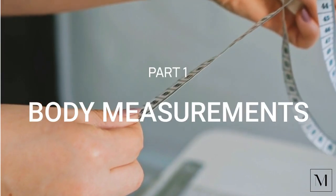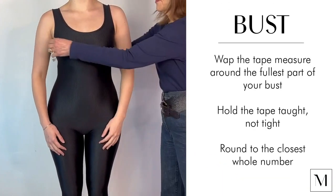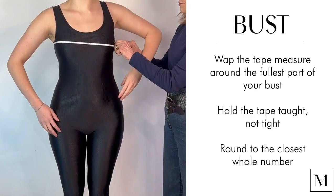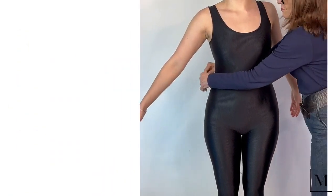The most important measurements you need to know are your own measurements. The first measurement you want is your bust measurement. Wrap the tape measure around the center, which should be the fullest part of your bust. If it's not, find the fullest part of your bust — you want the largest measurement there. Wrap the measuring tape around, taut but not tight, and get the exact measurement, rounding to the closest whole number.